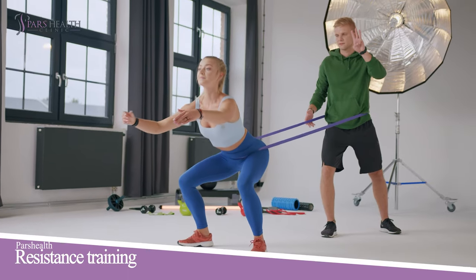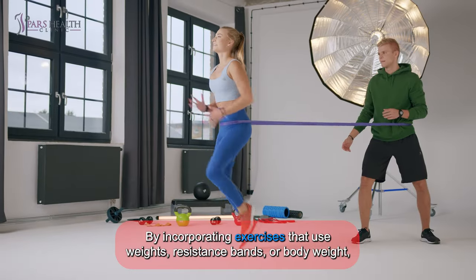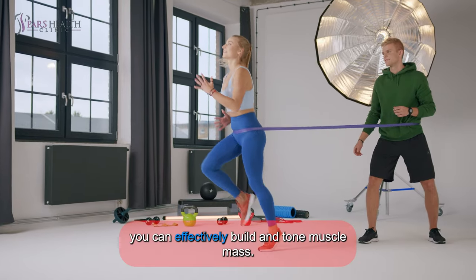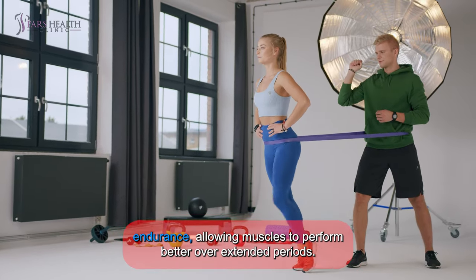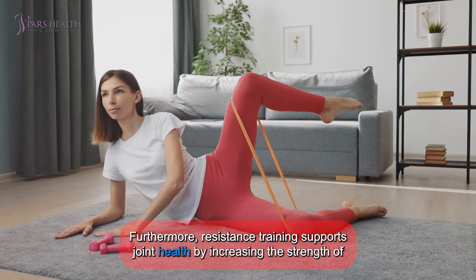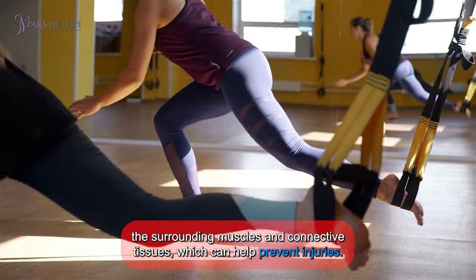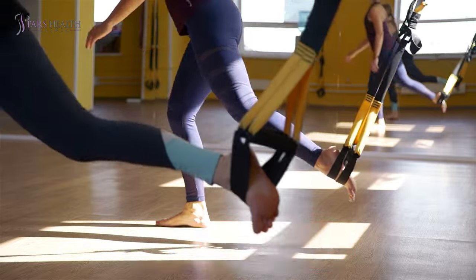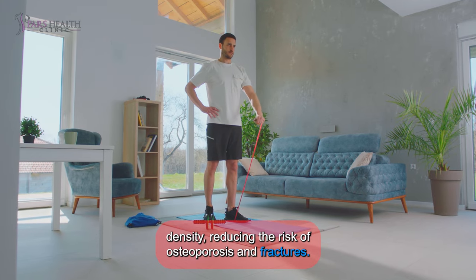6. Resistance Training. Resistance training is highly beneficial for both muscle strength and endurance. By incorporating exercises that use weights, resistance bands, or body weight, you can effectively build and tone muscle mass. This type of training not only enhances muscle strength, but also improves muscular endurance, allowing muscles to perform better over extended periods. Furthermore, resistance training supports joint health by increasing the strength of the surrounding muscles and connective tissues, which can help prevent injuries. It also boosts metabolic rate, aiding in weight management and fat loss. In addition, engaging in regular resistance training can improve bone density, reducing the risk of osteoporosis and fractures.